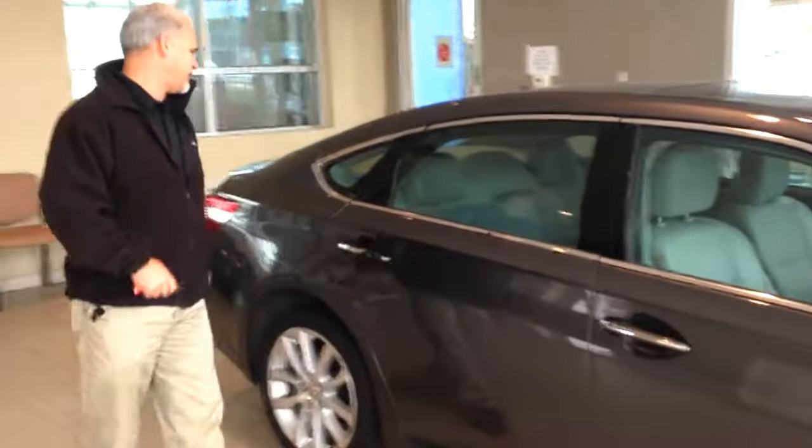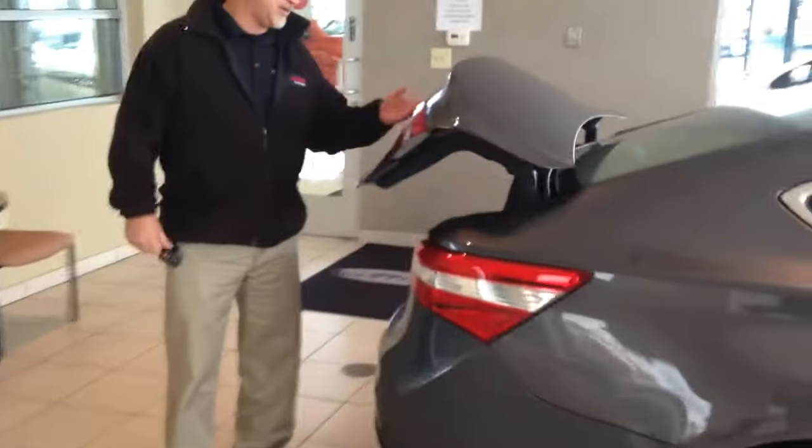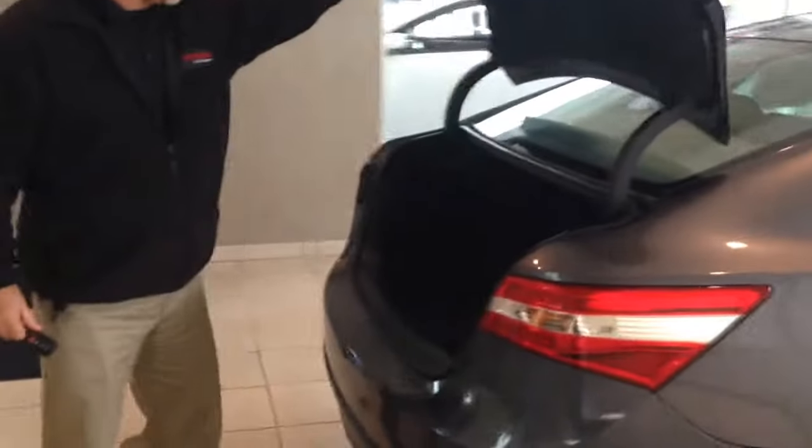It sure helps to access the trunk too. There's an easy release button in the back — you just hold up that little button and then you can see the size of this trunk.